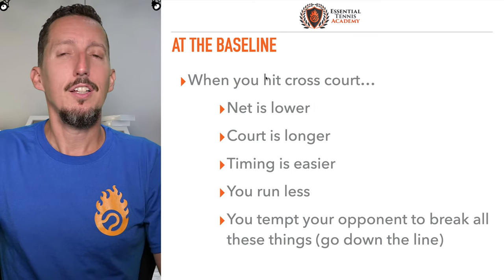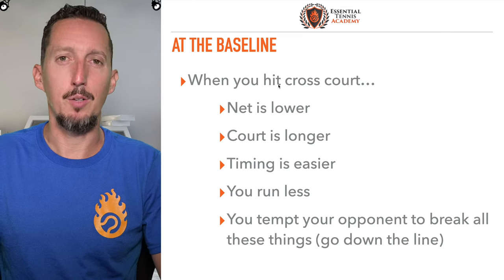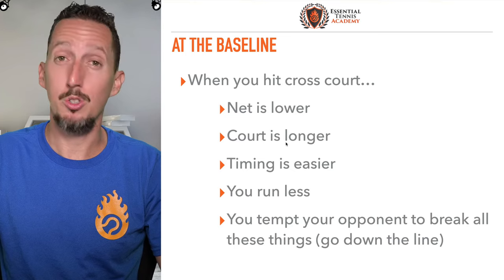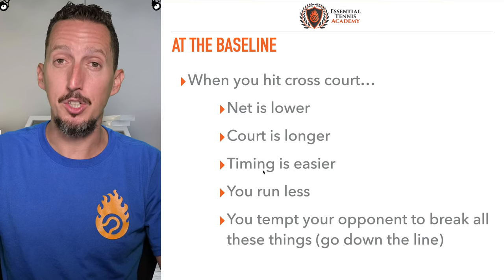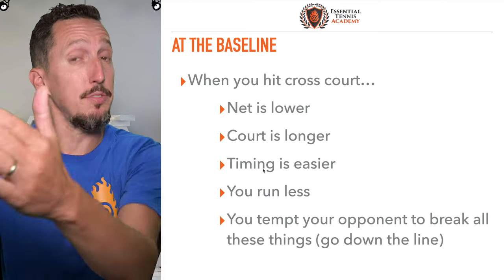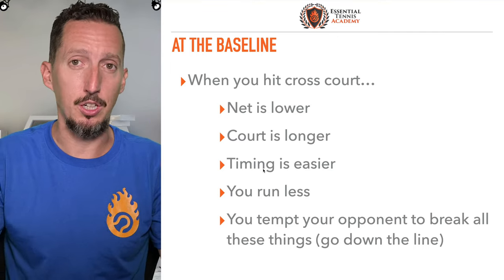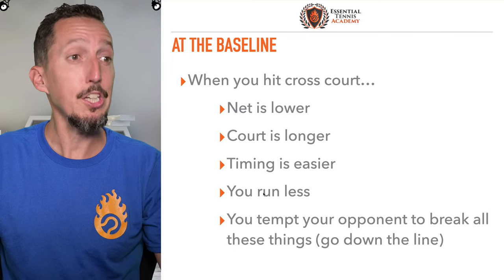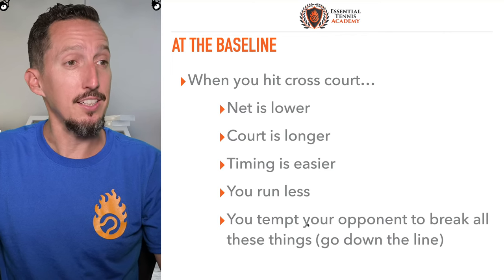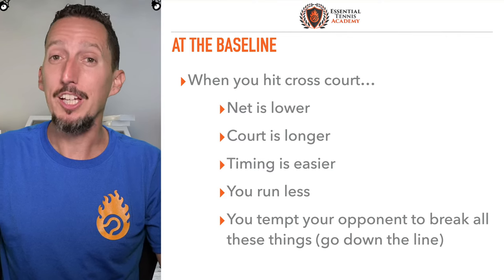On the baseline, most of the time you should hit cross courts. The net is lower when you hit cross court. The court is longer when you hit cross court. Timing is easier. When you hit cross court compared to receiving a cross court shot and then changing direction and going down the line, hitting the ball back where it came from is easier — all other things being equal. You run less. When you hit cross courts you tempt your opponent to break all of those things. Meaning, if you stay on a cross court pattern with the ball traveling back and forth, your average tennis player is going to be very tempted to try the down-the-line shot.